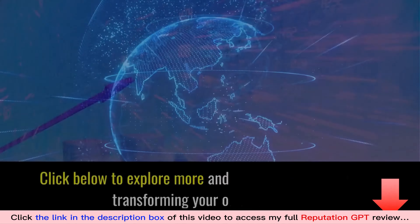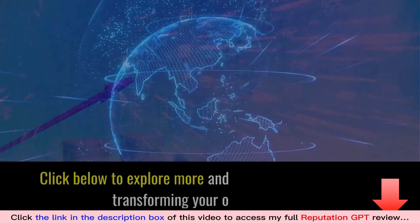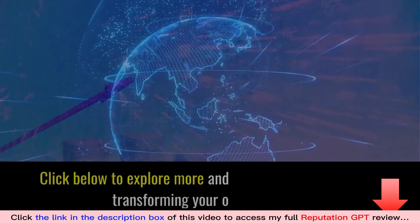This is the perfect monthly income, AI-driven, passive income business. This is the future of online reputation management — simplified, automated, and incredibly effective.